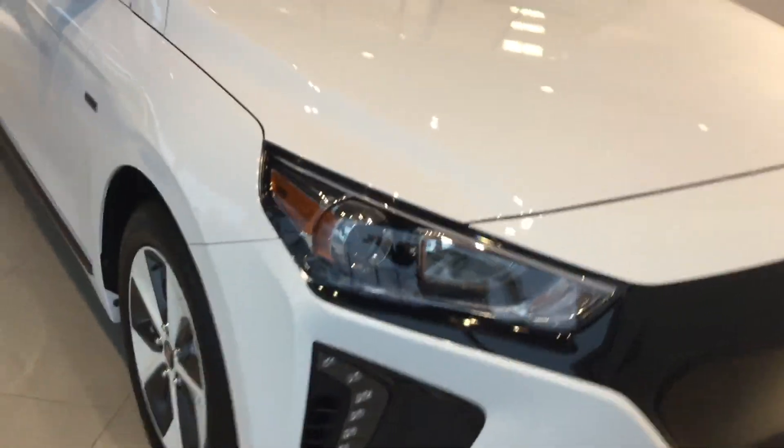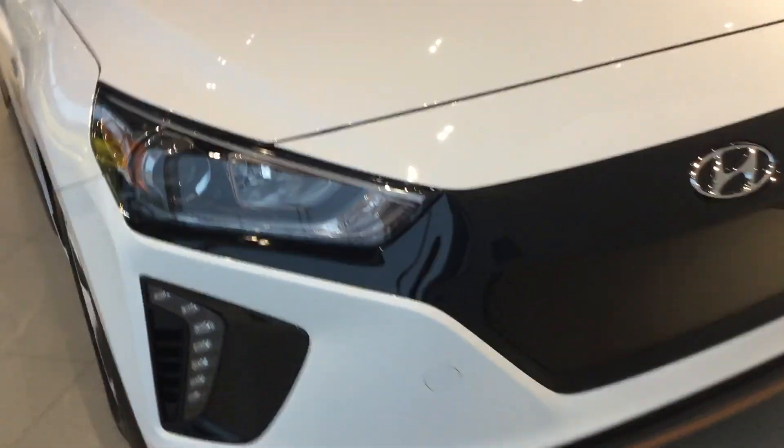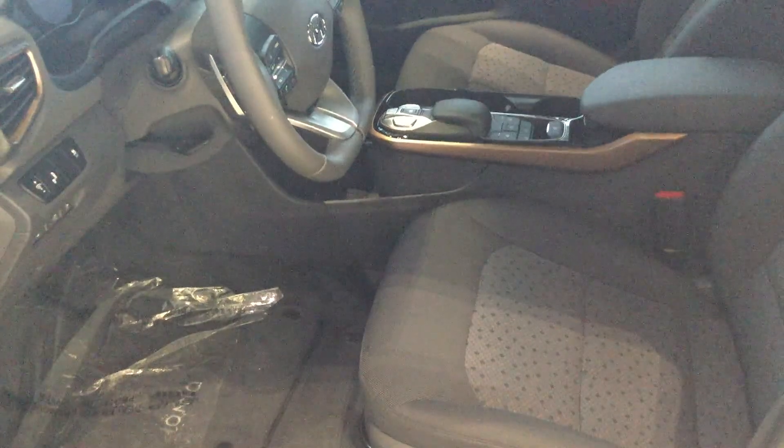I'm going to show you all the features of this vehicle. First thing you are going to notice with this IONIQ here is you do have this beautiful rose gold trim, especially in the lights and even at the bottom skirt.